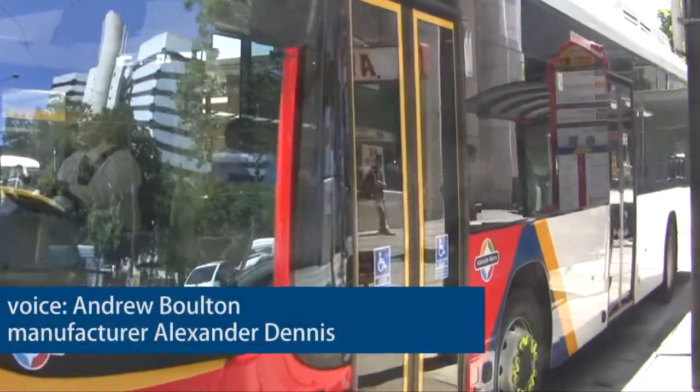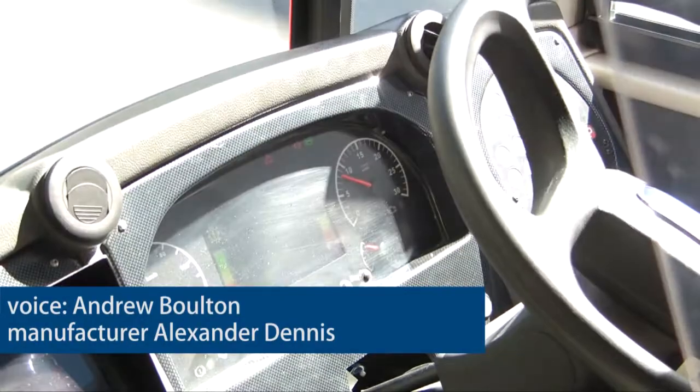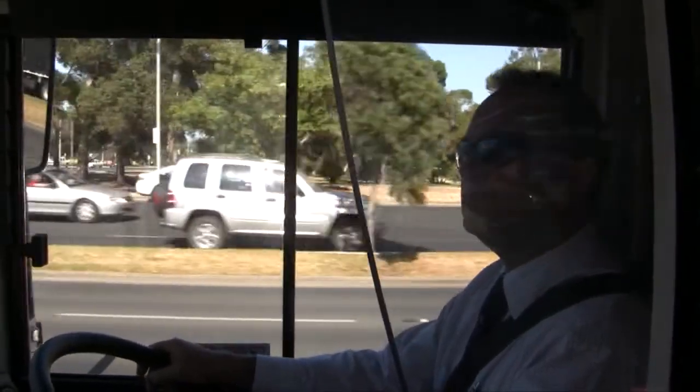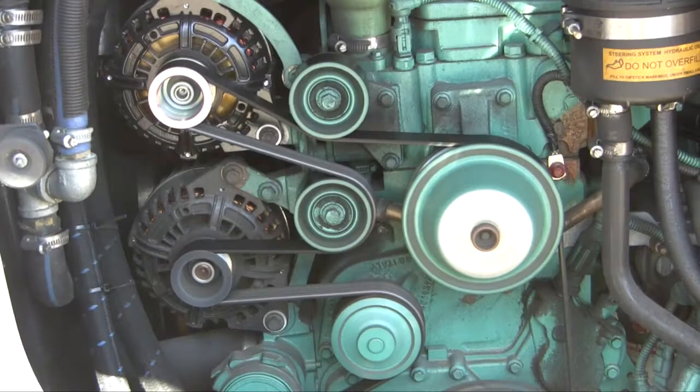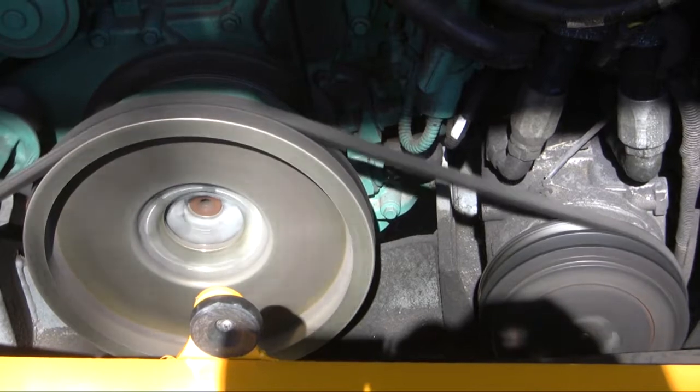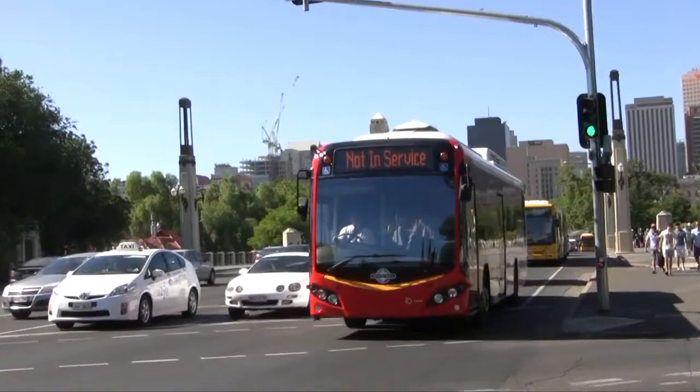A hybrid vehicle is simply a vehicle that has more than one power supply. What this is, is an electric bus, but it's got its own onboard generator. The engine is purely connected to a generator, which is generating electricity.